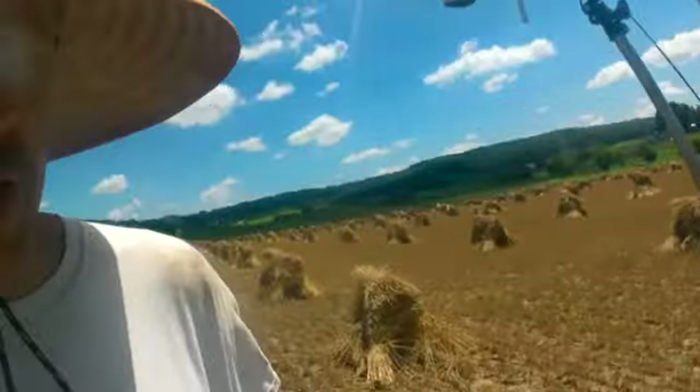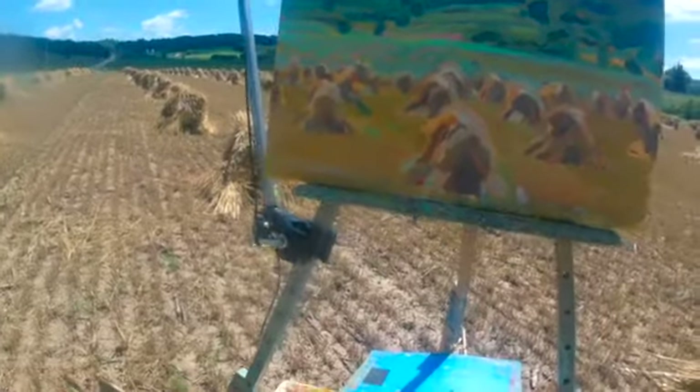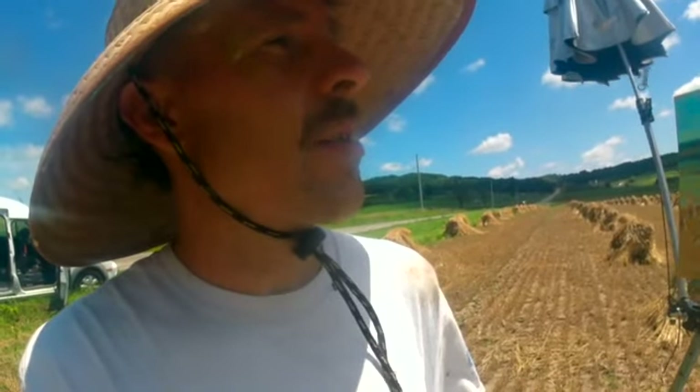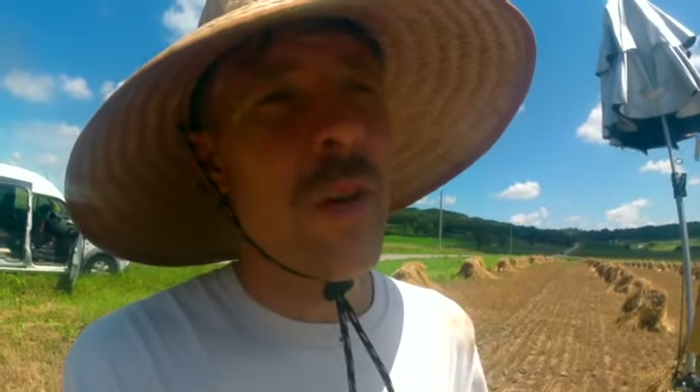Oh yeah, we're supposed to talk about the painting. So here's what I came up with today. It was a pleasure to be out here — nice morning. I had to fight with the umbrella a little bit, but that's not so bad. Hopefully I'll be able to get back out again at some point and do another painting of these Amish oat shocks. Thanks so much for being with me and we'll do this again soon.